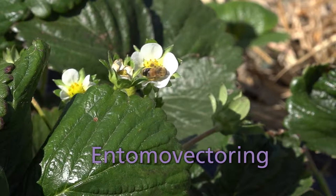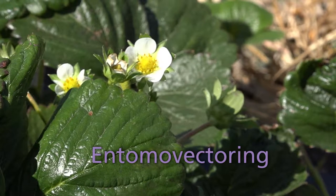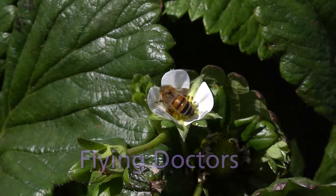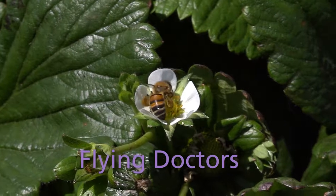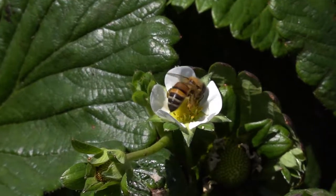Entomovectoring is a revolutionary new approach to this problem which uses honeybees to deliver fungal control agents directly to strawberry flowers instead of traditional spraying. The technique has been dubbed 'flying doctors' and research in Australia has been led by Dr. Katja Hogendorn from the University of Adelaide.